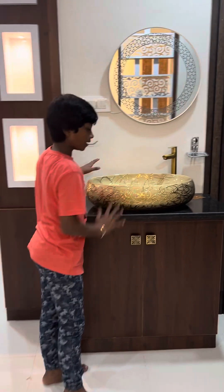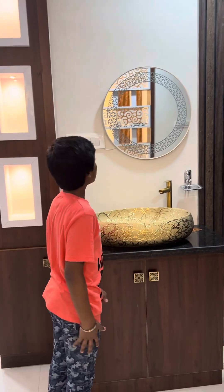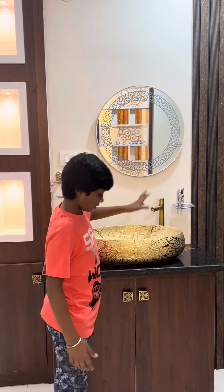This is our sink. It's golden color with golden things. And this is the magical thing of the world.